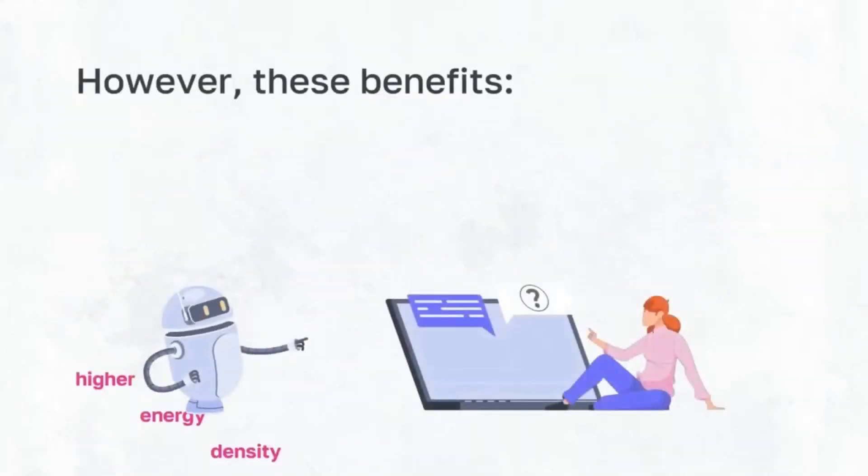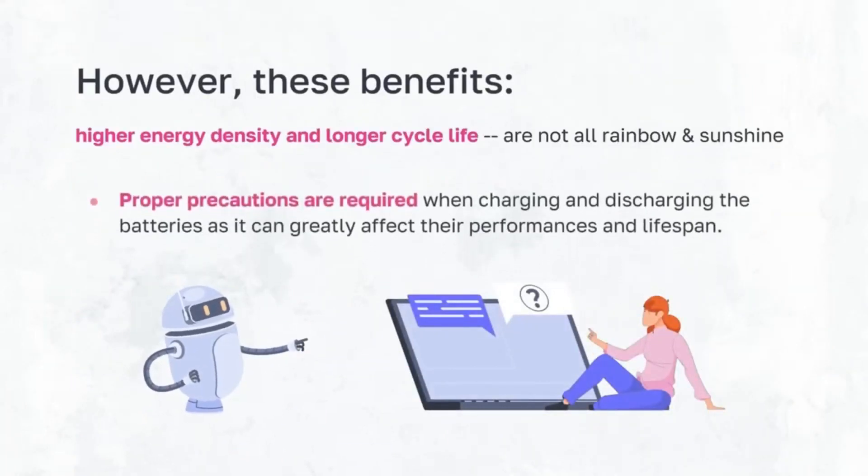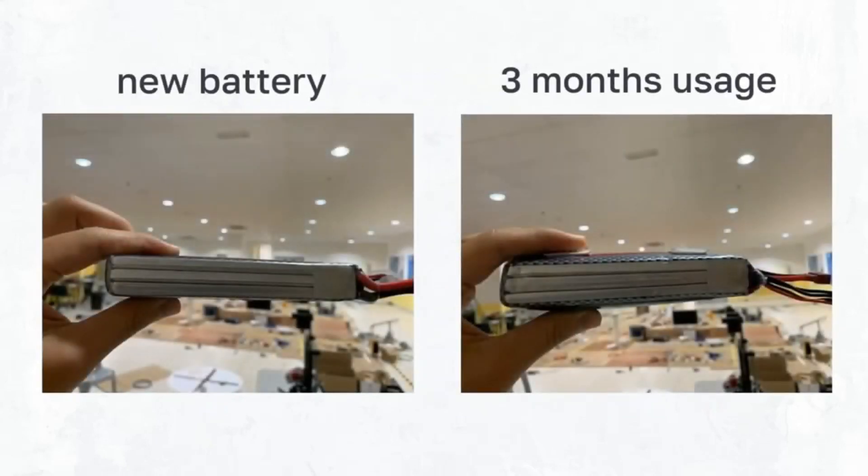However, these benefits are not all rainbow and sunshine. Proper precautions are required when charging and discharging these batteries, as it can greatly affect their performance and lifespan. As shown over here, only after 3 months, we can already observe a significant difference in the battery condition.